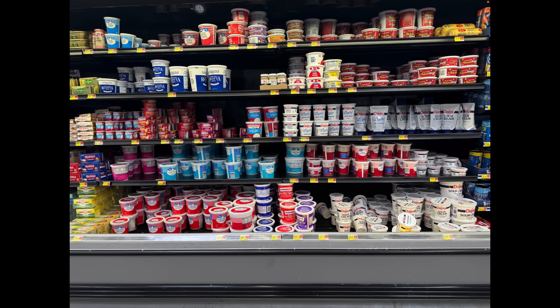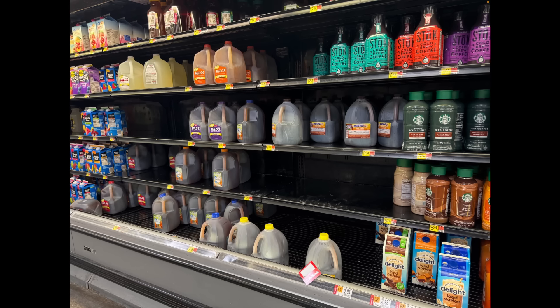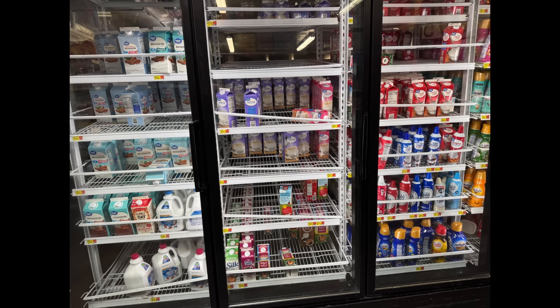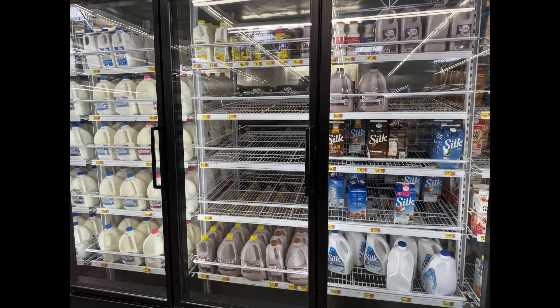Sour cream is looking fairly well stocked, a little bit low but we won't fault them for that. Butter and fake butter looking pretty good — fake butter is a little bit lower. They also can't put water in jugs or tea in jugs — I don't know if that's a supply chain issue with jugs or with the bottling plants. Creamer — not the worst we've seen it, but why can't they get that fully stocked? Half and half, heavy cream — some of these places looking a little thin. Milk by and large looked fine. Chocolate milk looked low — chocolate milk and specialty milks seem to be having issues.